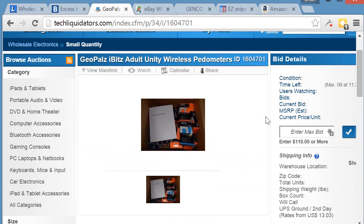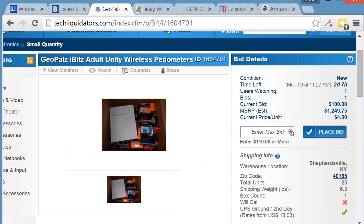This item is brand new, ends in two days and seven hours, has one watcher, and currently has one bid at $400. The MSRP is $1,249. Even though this is brand new, you're buying it on a liquidation secondary market, so there's no manufacturer warranty anymore.